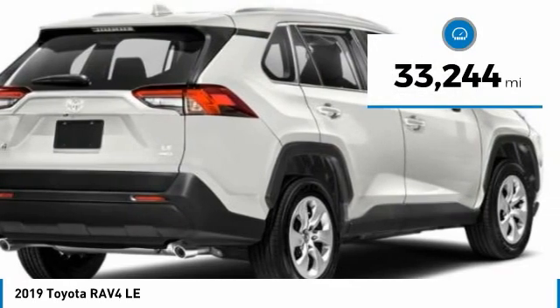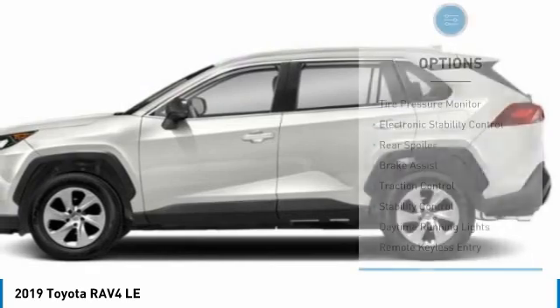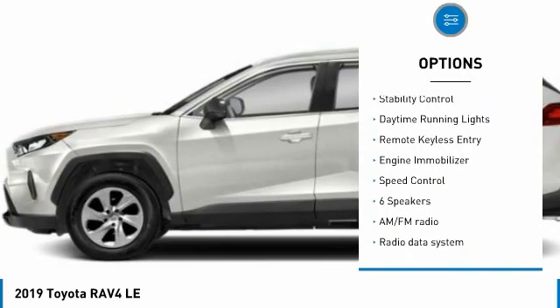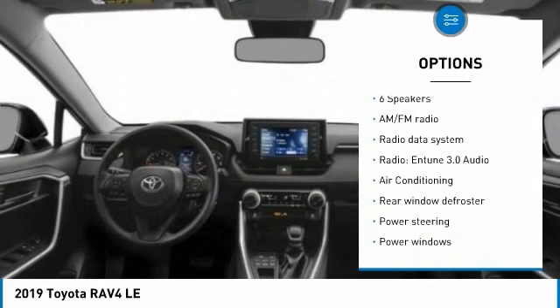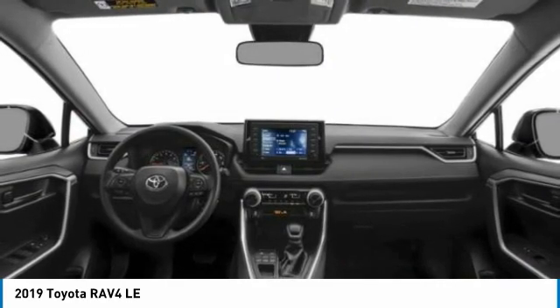This vehicle has less than 35,000 miles. Here are some of this vehicle's great options: tire pressure monitor, electronic stability control, rear spoiler, brake assist, traction control, stability control, daytime running lights, remote keyless entry, engine immobilizer, and speed control.